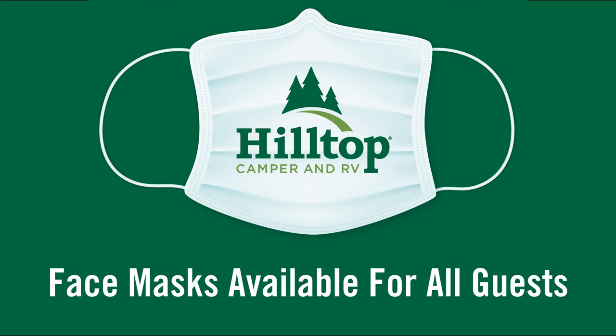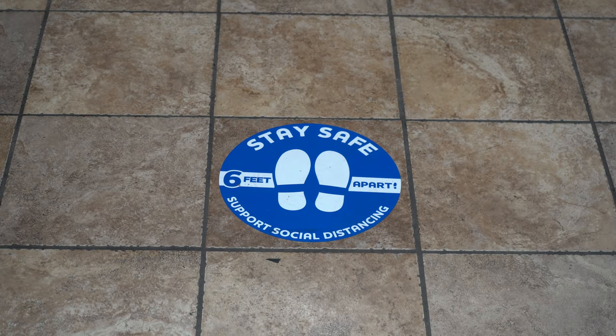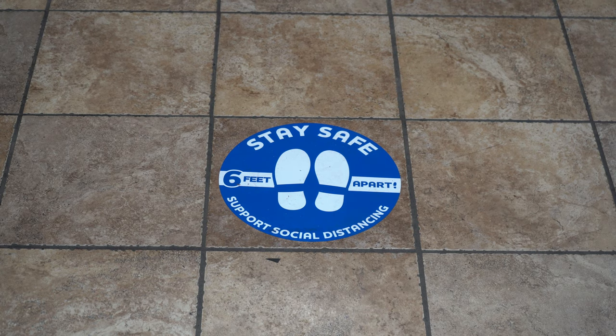Free disposable face masks are available for all guests and staff. Shields have been strategically placed in all high-trafficked areas. Social distancing markers have been positioned throughout the building to provide guidance to customers and staff.